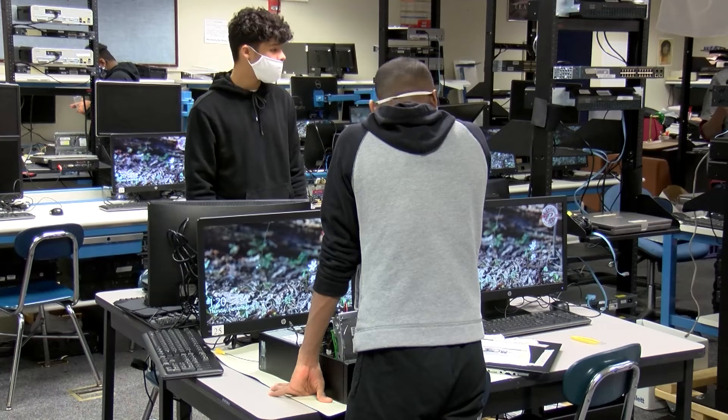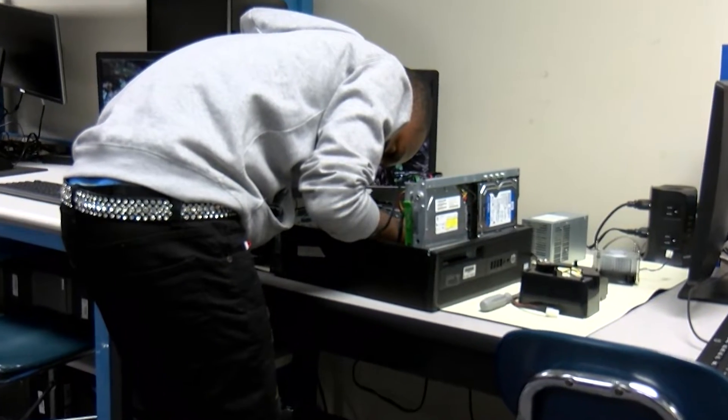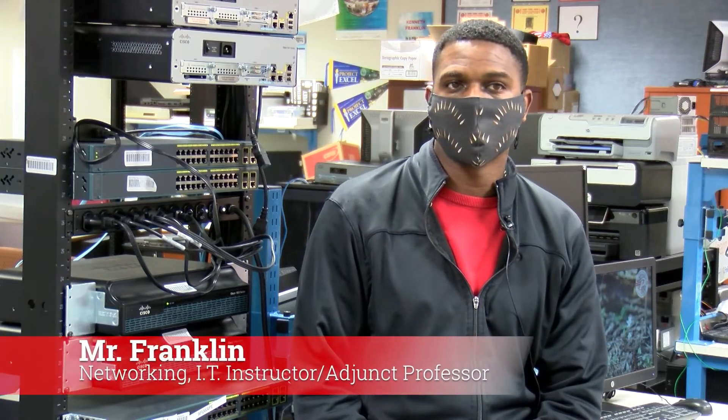It draws in tech-savvy students. I try to address it as aspiring technology professionals and those curious about computers. They have a desire to figure things out, to problem solve, to troubleshoot, and just to inquire. Inquiry is a big thing as it pertains to technology.